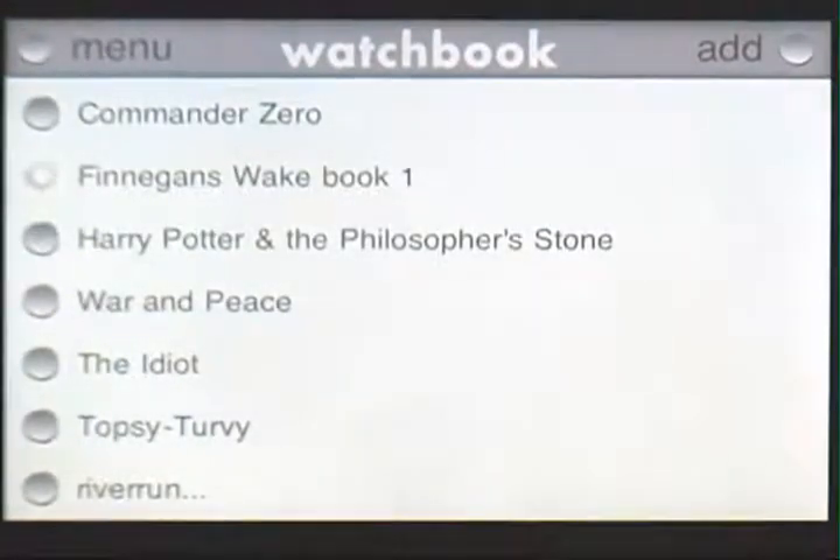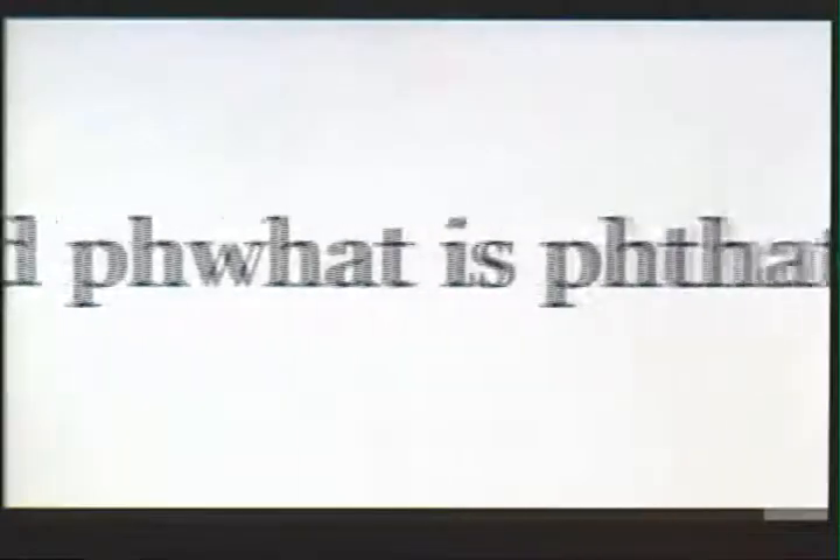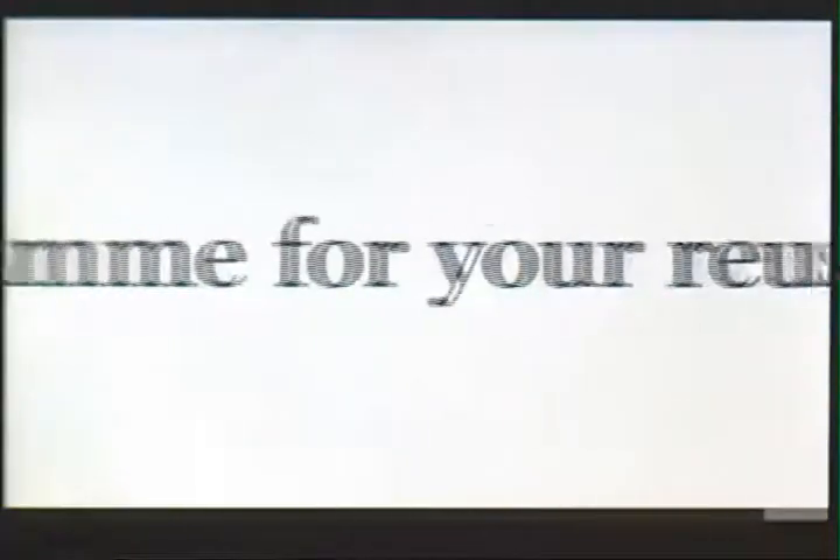I should explain that even though I conceived WatchBook as the perfect vehicle for plot-driven, forward-moving novels, James Joyce's most intricate and probably the English language's most complicated text is my favorite go-to read for the WatchBook.